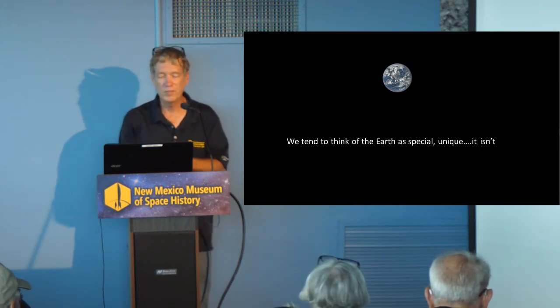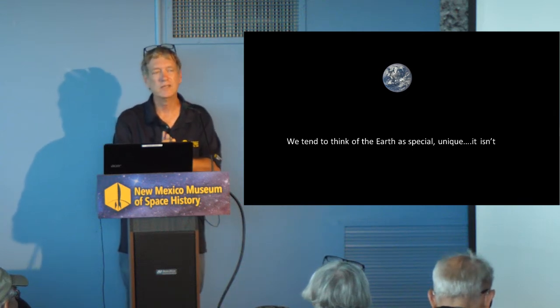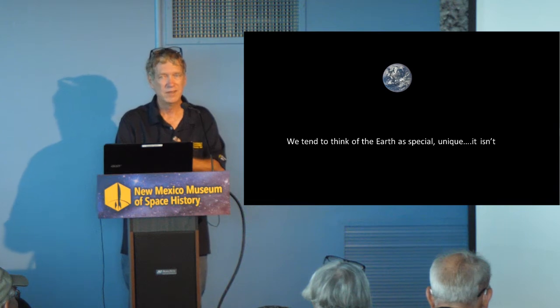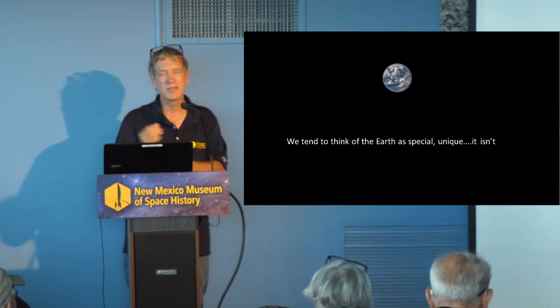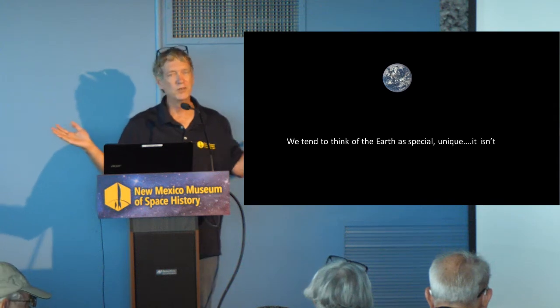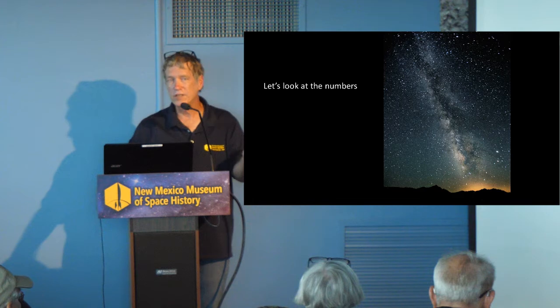I'm going to let you digest this for a moment. We tend to think the Earth is special, unique. And it really, really isn't. It's about as unique as a single grain of sand on a beach — there are a lot of other single grains of sand on that beach. Let's look at the numbers.